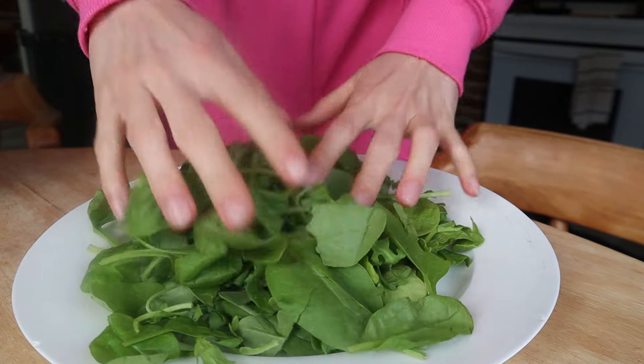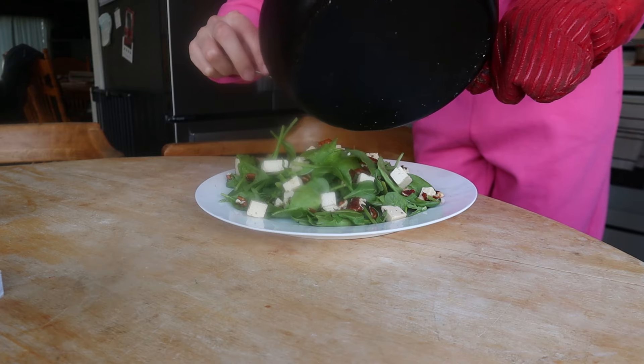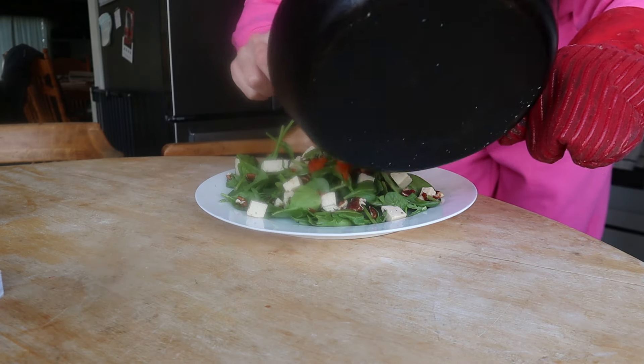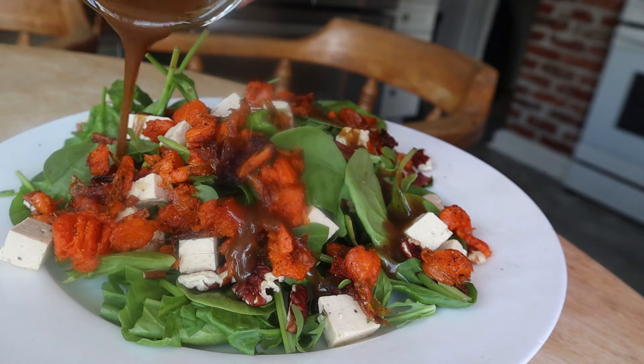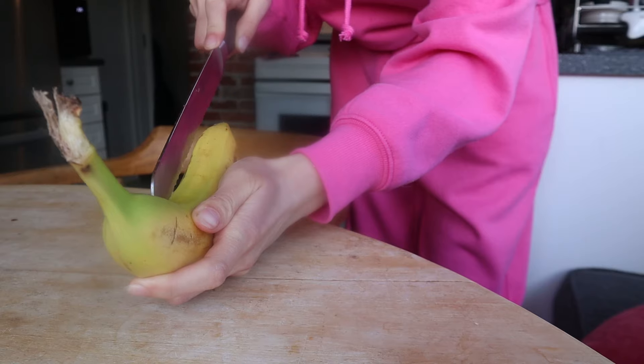Lunch was super yummy. I saw a similar recipe in a video and took my own creative freedom with it. I did roasted carrots, my homemade tofu feta, spinach, arugula, and this really good maple balsamic dressing. The caramelized carrots got so sweet — it was just so good.